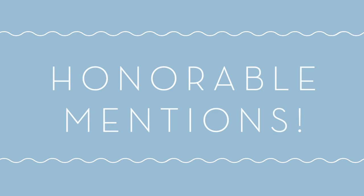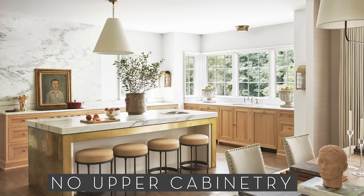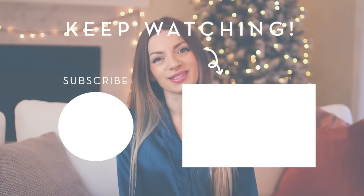Finally, some other honorable mentions for 2023 kitchen design trends are plaster range hoods, kitchens without upper cabinets, pull-out refrigerator drawers, and two-tone cabinets. Okay everyone, I hope you enjoyed this video. If you did, please give it a like and I will see you next time. Bye!